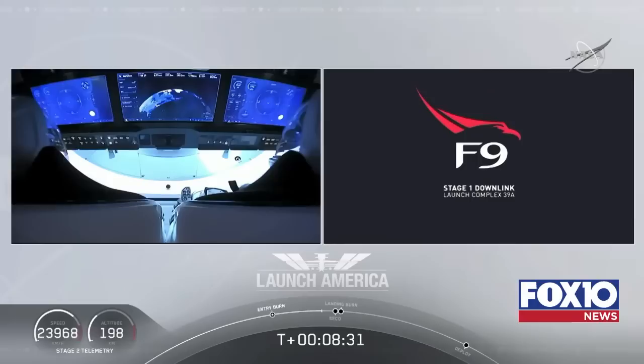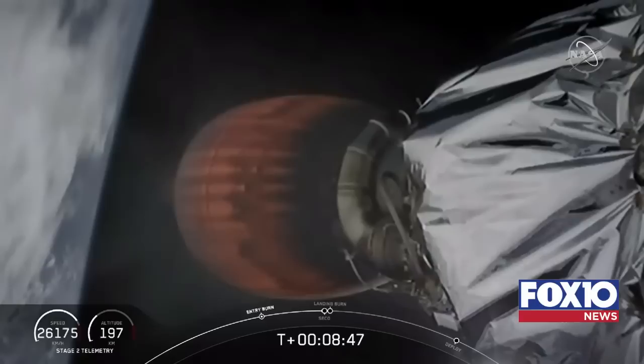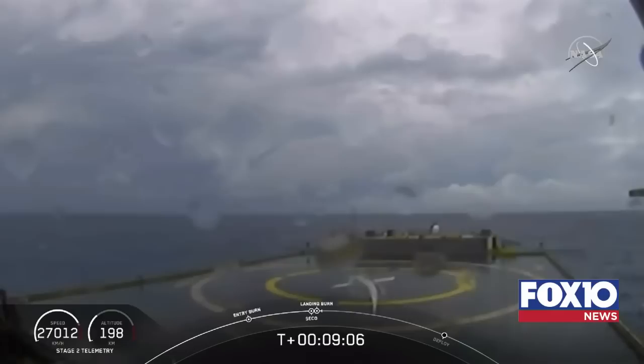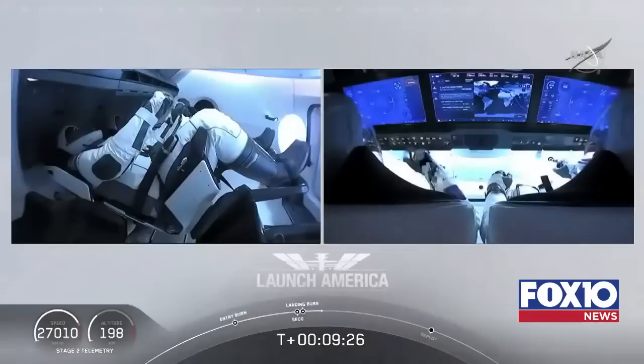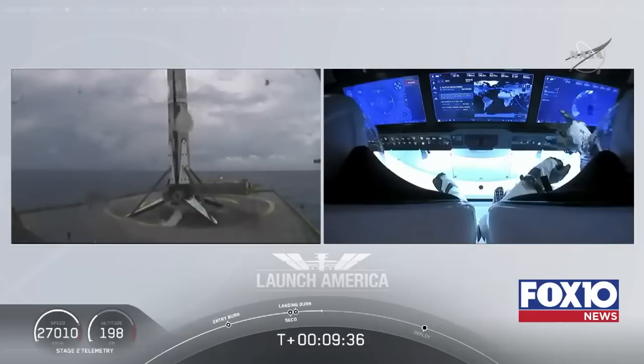We heard the 'Shannon' call-out — they're in their final abort zones; if they were to abort at this point it would be an abort to orbit or a landing off the coast of Ireland. Standing by for second engine cutoff confirmation. MVAC shutdown. Confirmation of SECO — second engine cutoff. Now we are waiting for our first stage to make its way to the drone ship 'Of Course I Still Love You.' Dragon and SpaceX: nominal orbital insertion. On screen is a live view of the drone ship where our first stage will be coming down. Falcon 9 first stage has successfully landed.